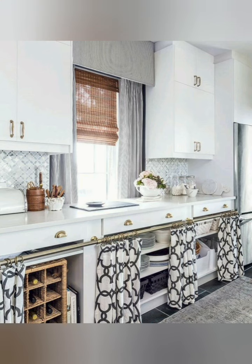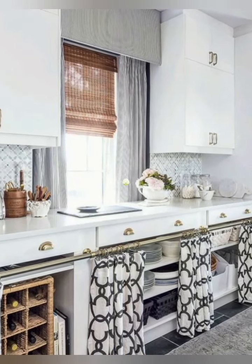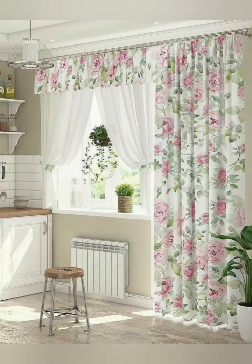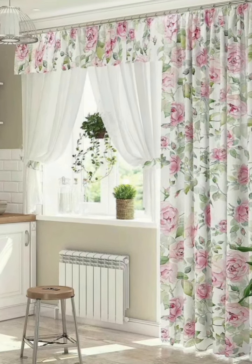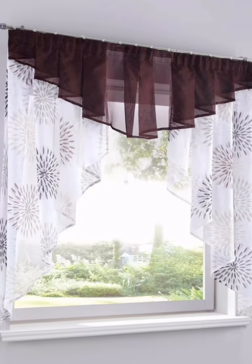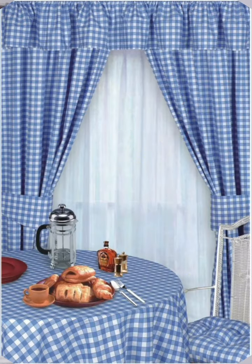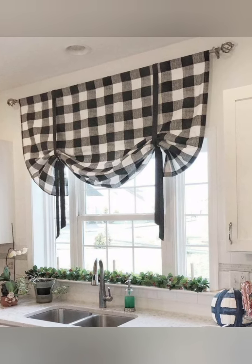Number one: consider the style of your kitchen. If your kitchen has a rustic or vintage look, you may want to opt for curtains with a floral or gingham pattern. For a more modern look, you can choose curtains with a geometric or abstract pattern.